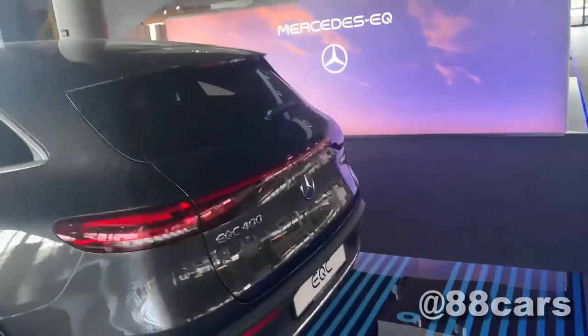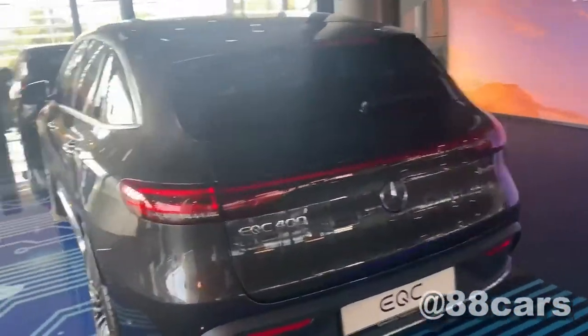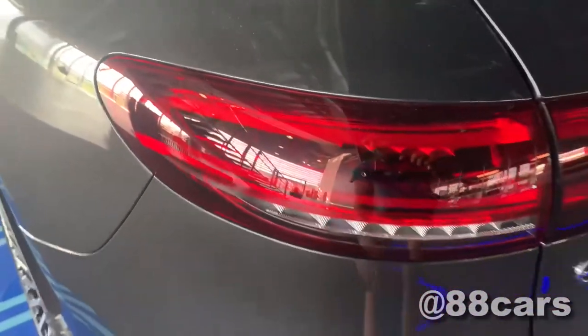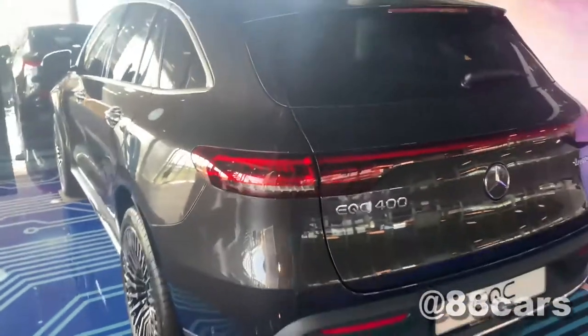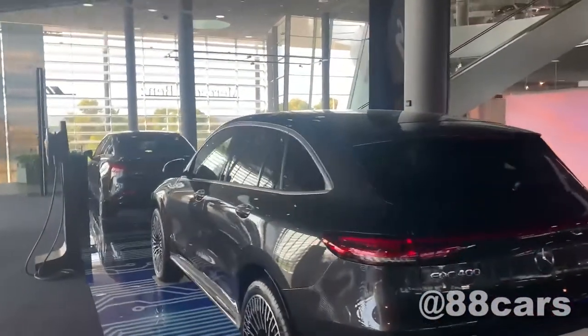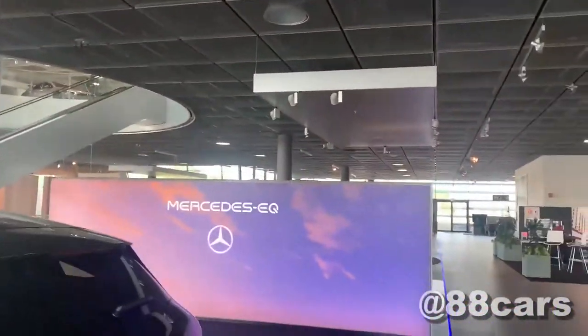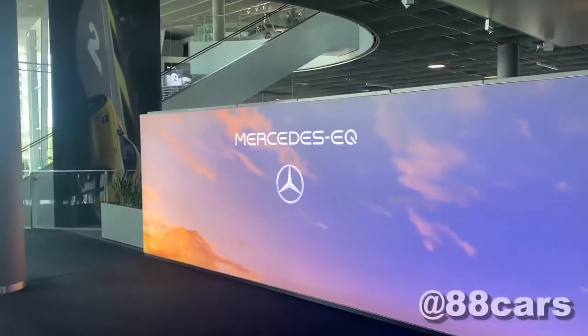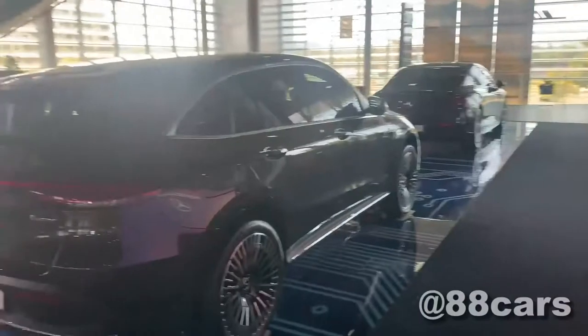Same as the sedan model, we have the lighting on the right, but it's not the 3D — it's the normal lighting. It's nice. Let's have a final look around the model.